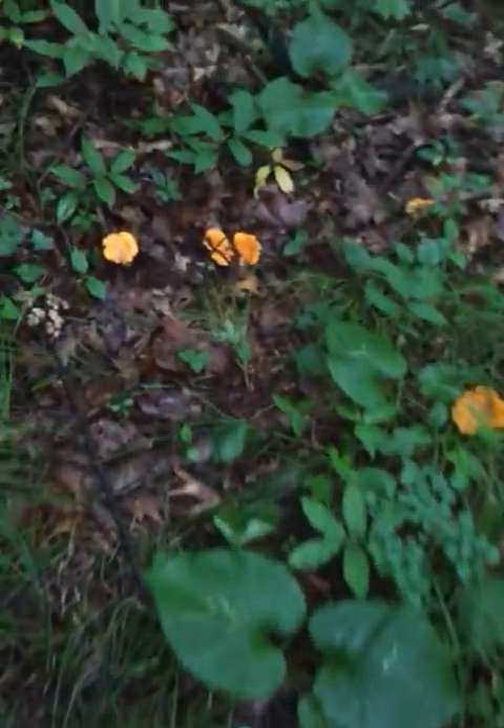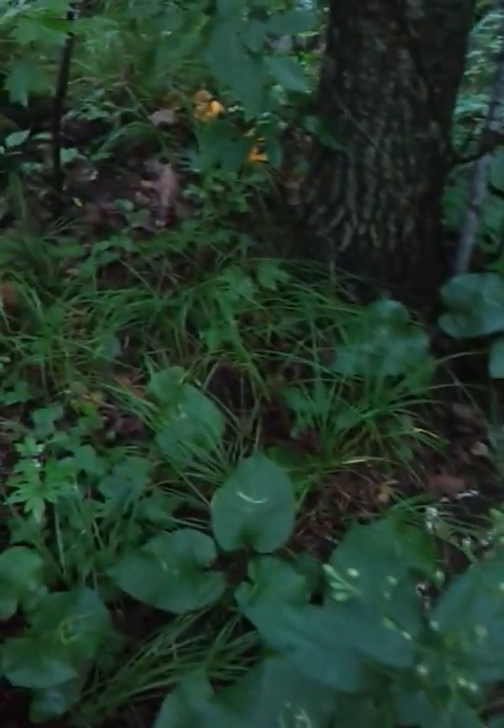I'm just cruising through the woods kind of showing you all the Chanterelles that are growing on the forest floor here. This is kind of a goofy season, and I wish I would have taken a video like this last year, because while you're seeing a ton of Chanterelles right now — there's probably a good 20 pounds that I've walked through and videoed — last year you would have seen three times this amount.